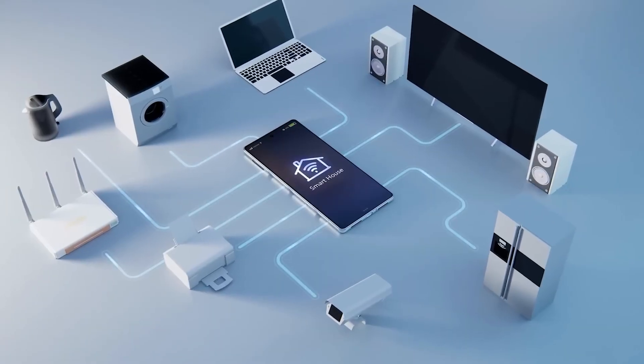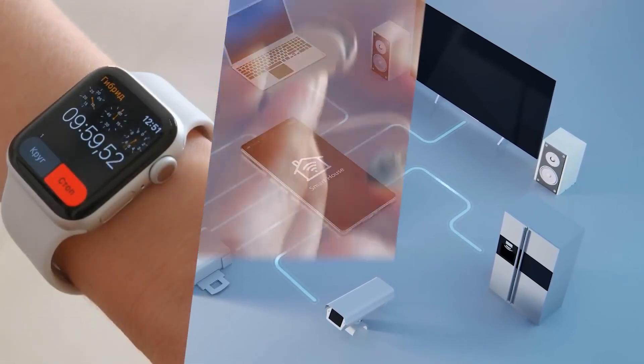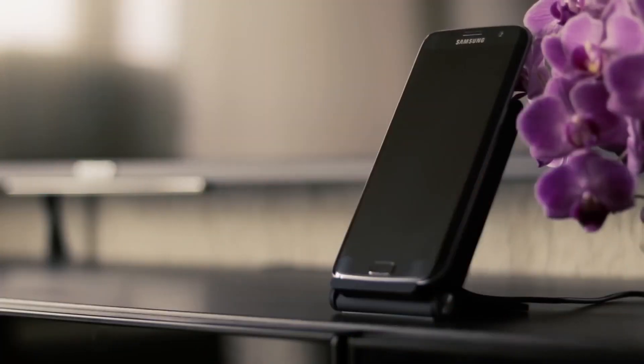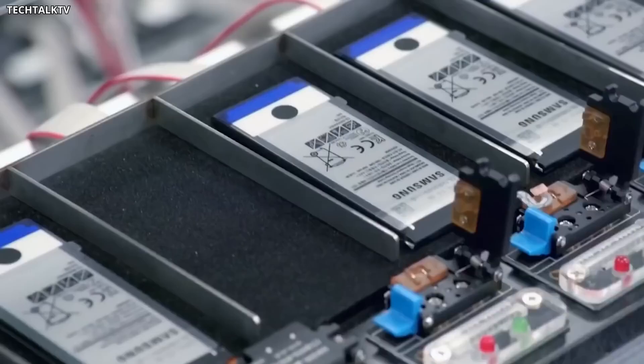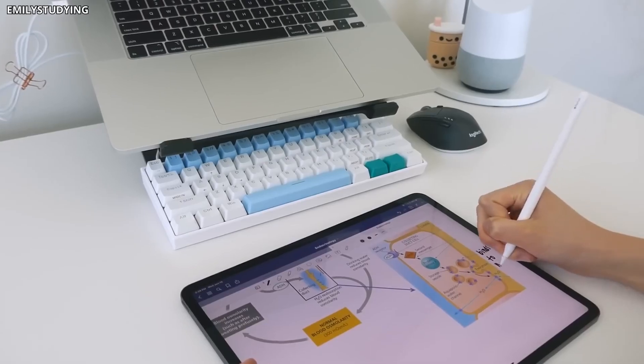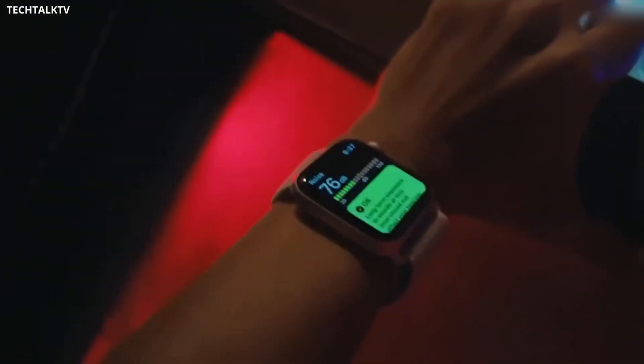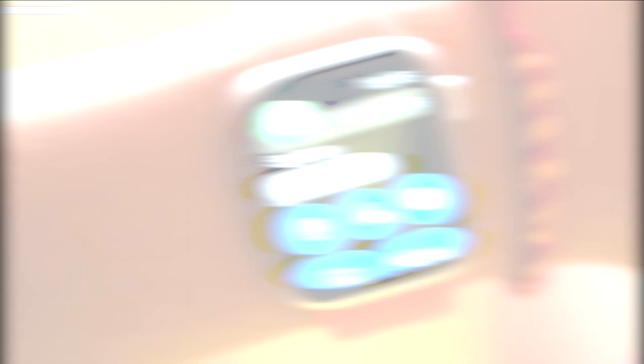Batteries are used everywhere in our society — from laptops to phones, watches to drones. With an EV revolution ahead of us, the battery market is set to grow exponentially. The problem we have always faced with batteries is that they have a limited lifespan and in most cases can't hold a charge for more than 24 hours.